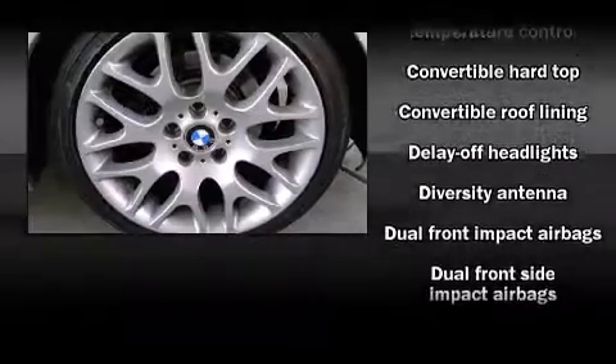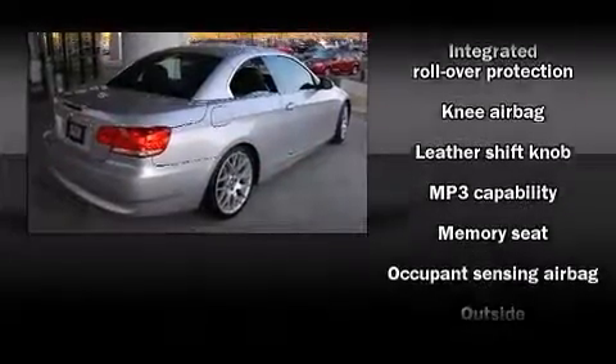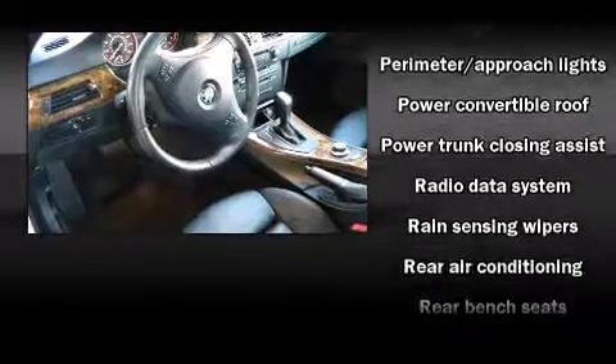BMW ensures the safety and security of its passengers with equipment such as knee airbags, integrated rollover protection, brake assist, and four-wheel disc brakes with ABS. You'll never lose visibility with rain-sensing wipers, which activate automatically when the drops start to fall.